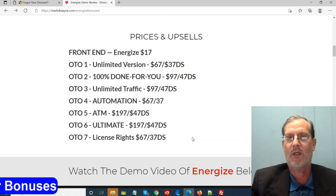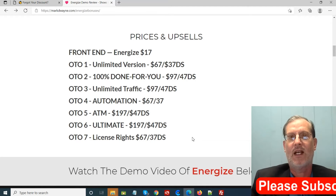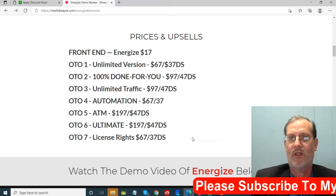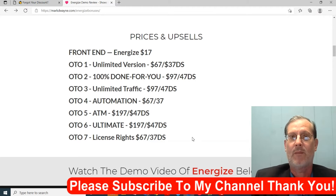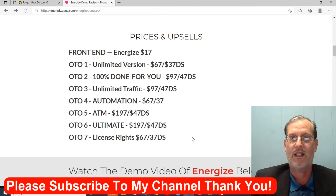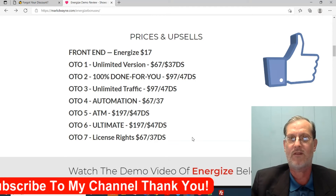So we went through the upsells and my hand-picked bonuses, and I told you a little bit about the program and the sales page. Now we're going to move on into the members area. If you like my videos, don't forget to like, share, subscribe, and push that notification bell.